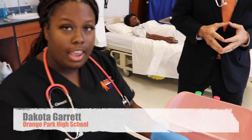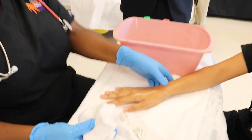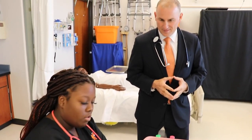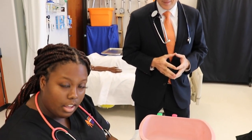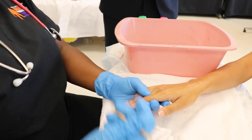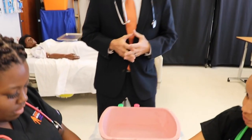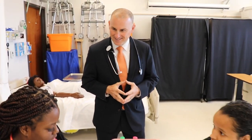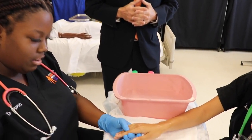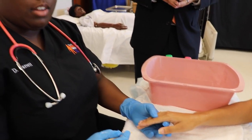Right now I'm performing hand care on Malia where I have to wash the hands and the nails. Then with an orange stick and emery board, I have to get under the nails, clean out any dirt, and then file down her nails as well. In the medical field, it helps promote hygiene, keep their hands clean, and some of the patients really just like it. It's a nice courtesy to do for them.